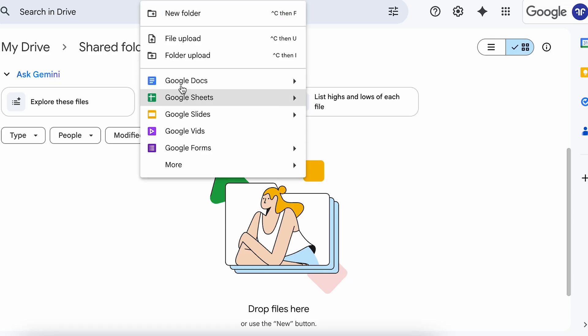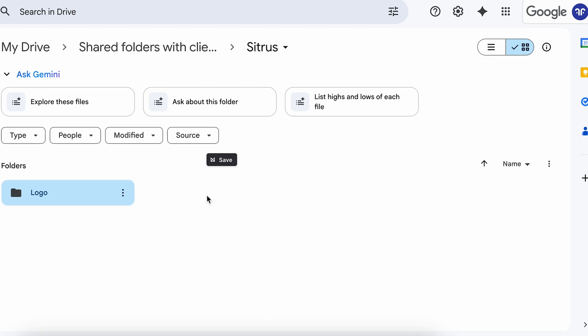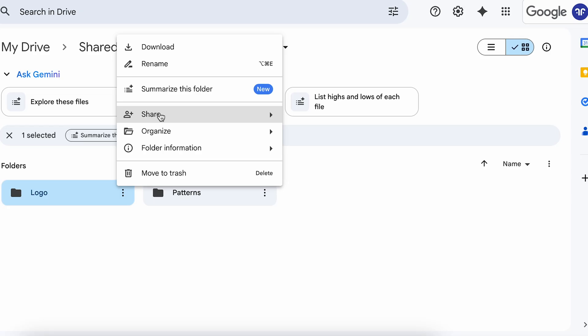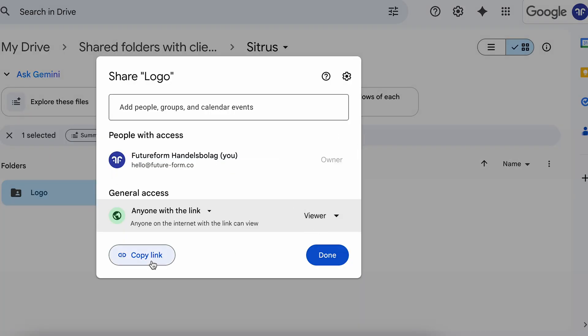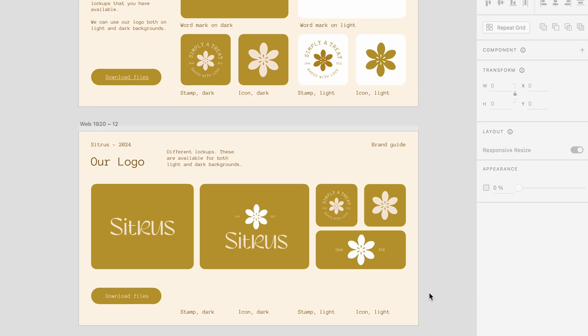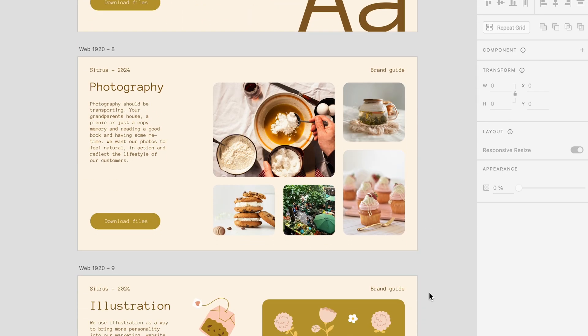I start by setting up a folder in Google Drive and then add sub-folders for every type of deliverable, like the logo design and patterns. Then when I create a section in the brand guide, I just grab the link from that folder and add it in. This makes the brand guide feel a lot more like a design system. And if you make any changes to the assets in the future, the links are still relevant as long as you keep things in those folder setups.